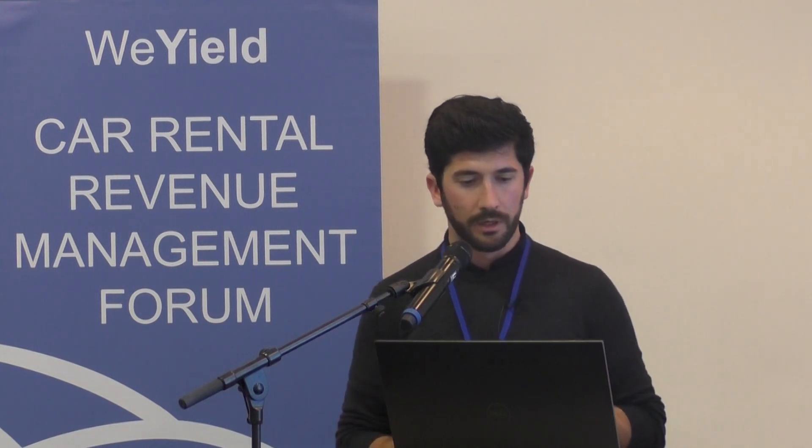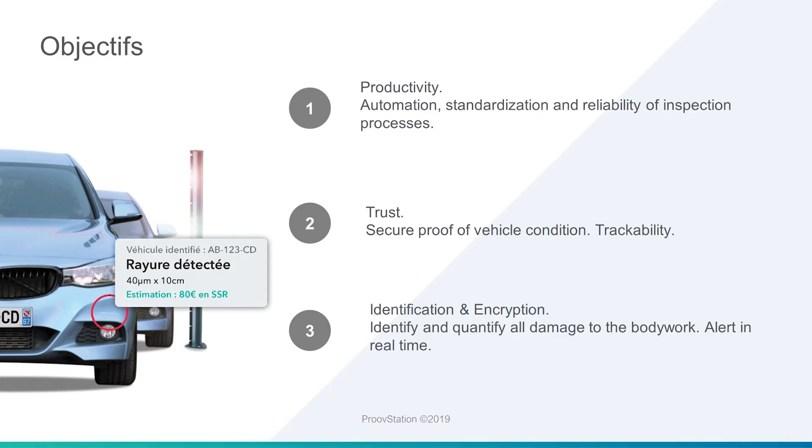With this solution, we have about 30 cameras implemented. We are using three types of vision technologies, and we can find a damage as small as a millimeter. The goals are simple: to automate and standardize the inspection process, to improve trust — the same goal that WeProof has — and to identify and quantify all the damages on the body of the car.